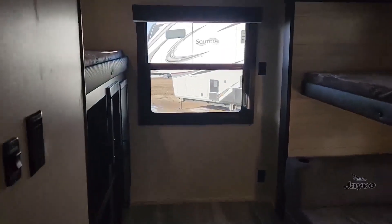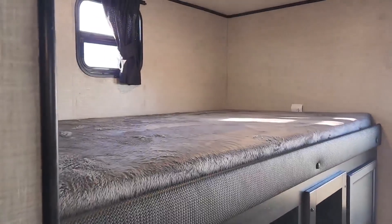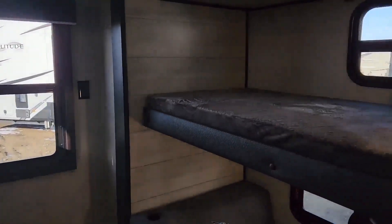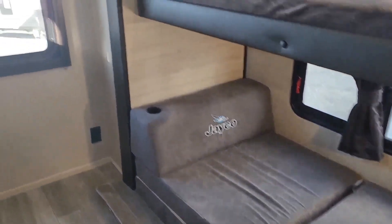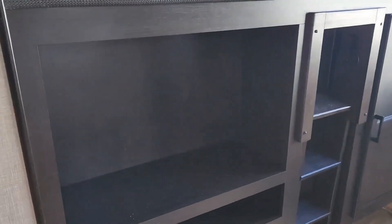Walking in here to the back room. Kids have their own space. A large bunk on the left-hand side. Bunk above the cub couches. The kids are going to have their own entertainment center.